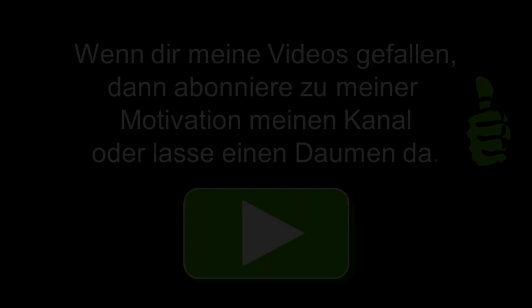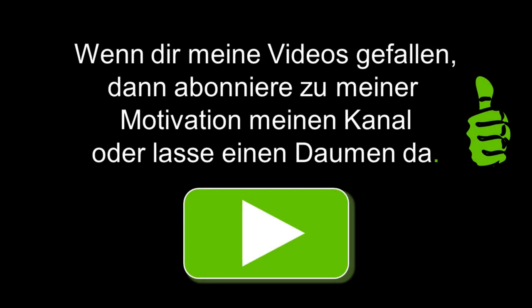If you liked this video, leave a like or a thumbs up, or share this video with your friends.